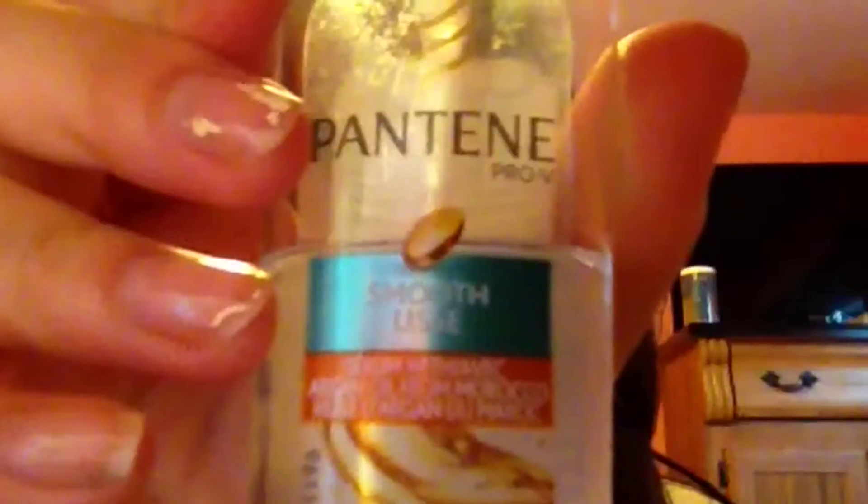I have on this crop top from Abercrombie & Fitch and these black leggings also from Abercrombie & Fitch. For my combat boots I got these from Marshall's. For my hair I'm just using this Pantene Pro-V smoothing oil.